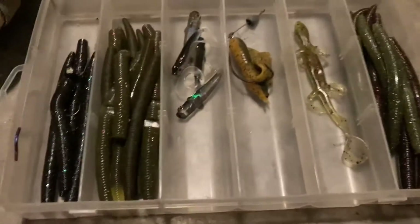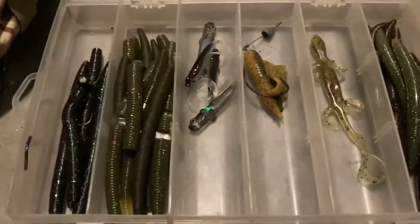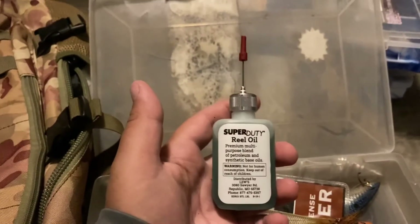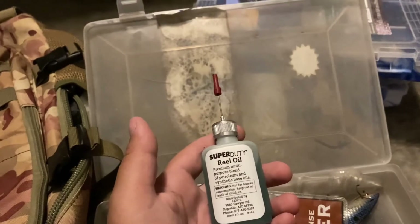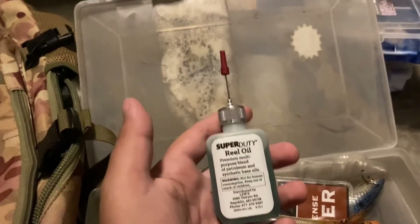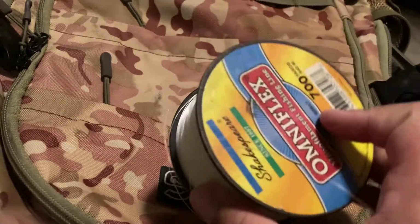I need to restock a bunch of stuff, so hopefully by the end of this year I will have it. I also keep some Superdoodoo reel oil, just if my reel is squeaky for some reason. And I like to keep a little bit of line in my bag, just in case I need it.